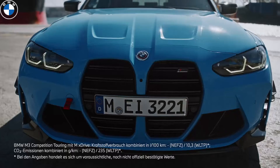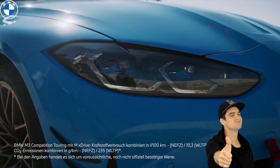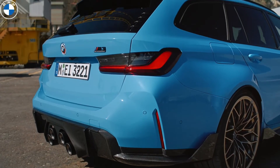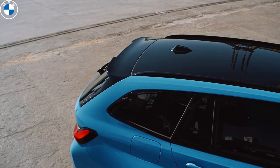The BMW M3 line has been supplemented by a practical station wagon. It is spacious and roomy, but at the same time it is able to develop 280 km/h. The M3 2023 for the first time in the history of the model received a family version of Touring in the wagon body.